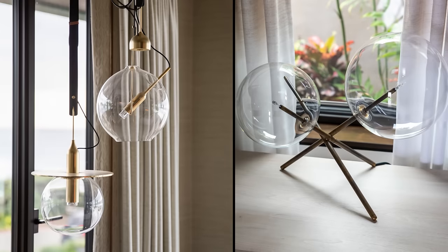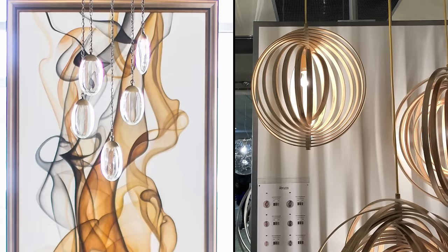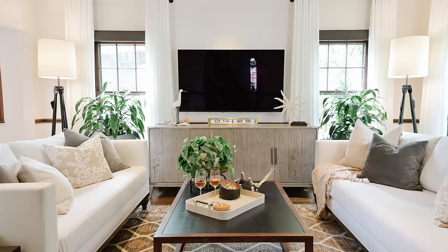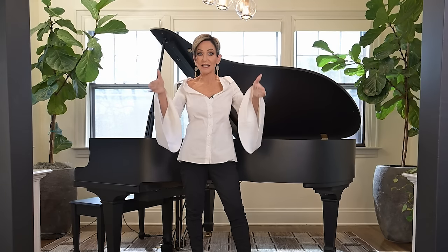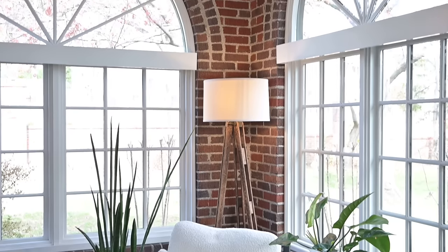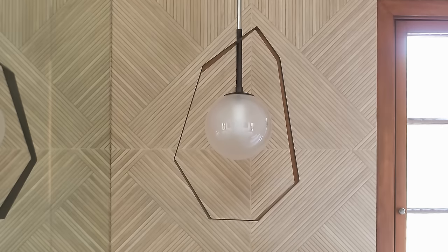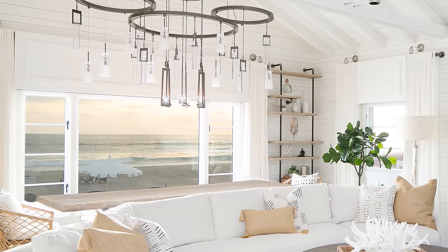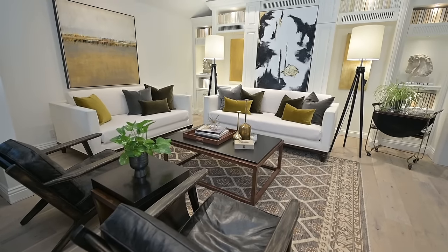Modern lighting is not as crazy as some people think — it has more clean lines to it. One of the things that really identifies a modern lamp, for example, would be a drum shade. That's where the shade doesn't go at an angle; it's the same size at the top as it is at the bottom. That gives it a much more modern look. You're not typically going to see a lamp or chandelier that has arms that curl around — you're going to see straighter, cleaner lines.